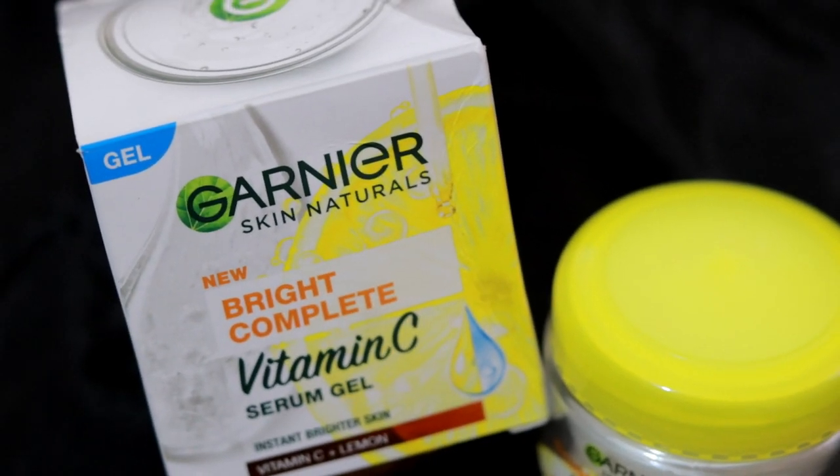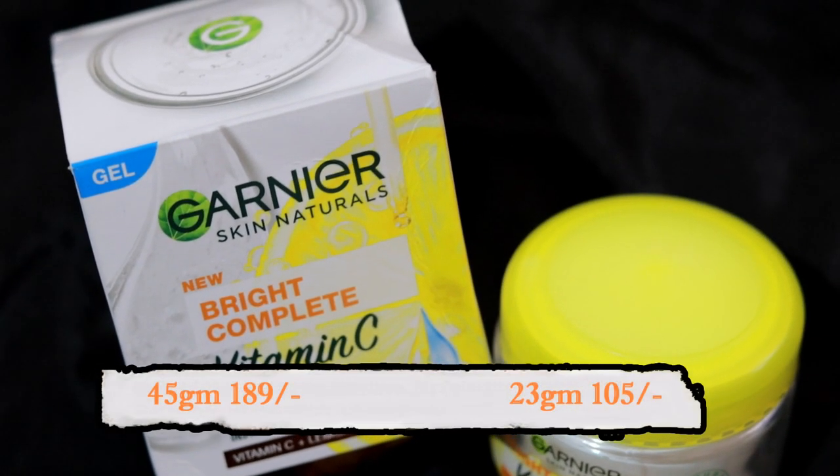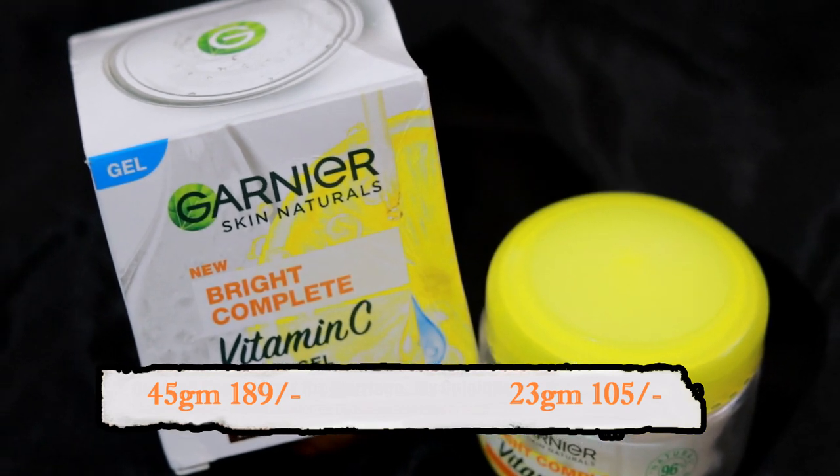I'm going to test this with blotting paper now. In terms of price, this is 45 grams for 189 rupees, and there is a 23 gram size as well. Stay healthy, beautiful, and be confident. Bye bye!